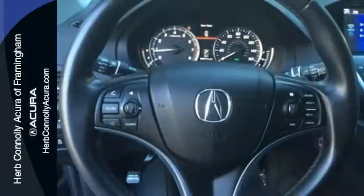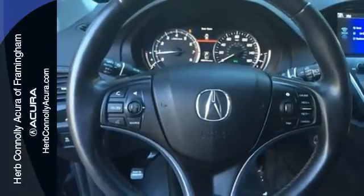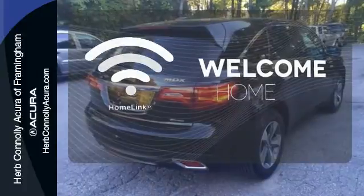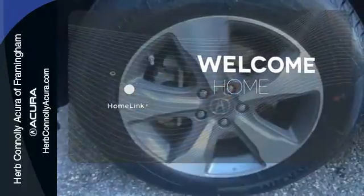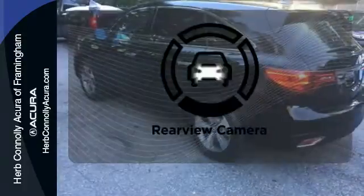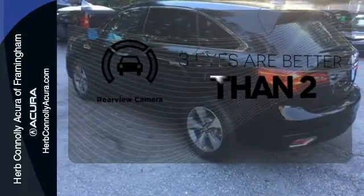The driver memory settings and power liftgate give this MDX even more allure. Program garage door openers, gates and lighting systems with HomeLink. Ward off the chills with heated seats. The backup camera gives you a clear picture of what is behind you.